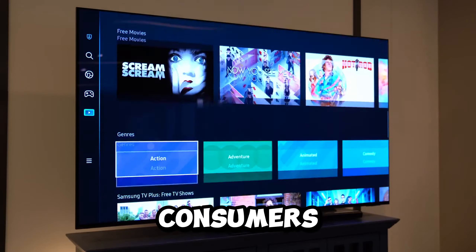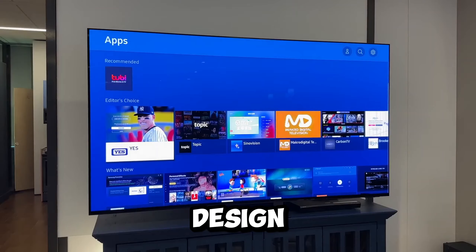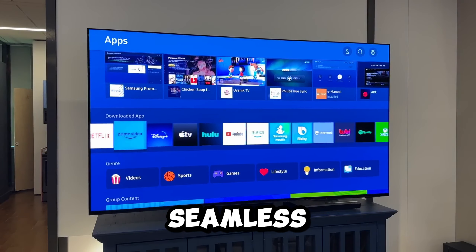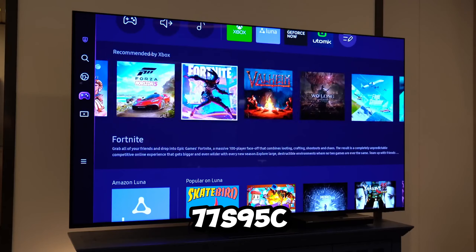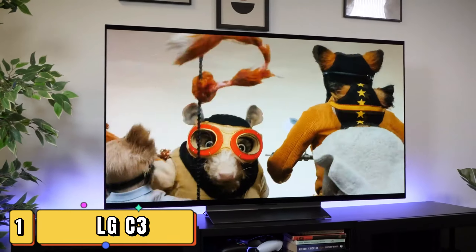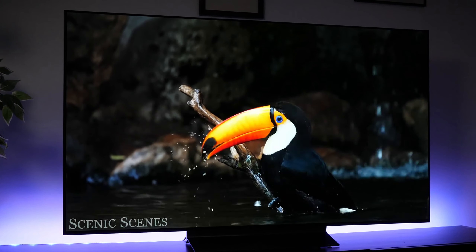While the Samsung 77S95C is undoubtedly impressive, the hefty price tag might pose a hurdle for some consumers. Nevertheless, if you're looking to invest in top-notch design, cutting-edge processing, and a seamless audio-visual experience, the Samsung 77S95C might just be the TV of your dreams.